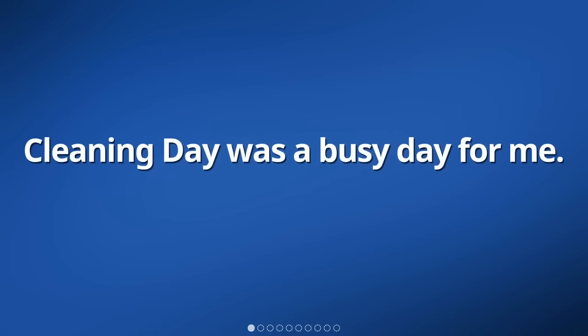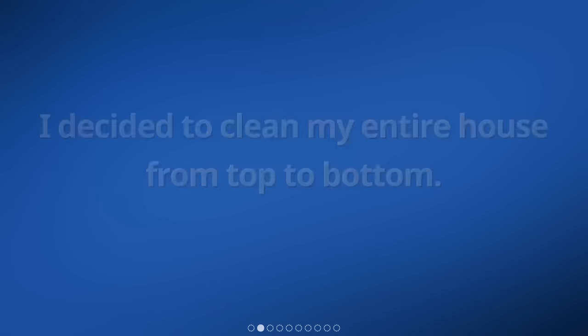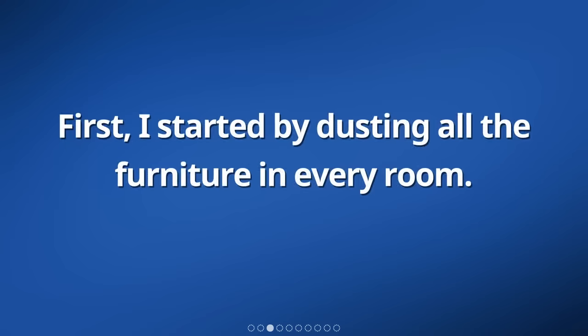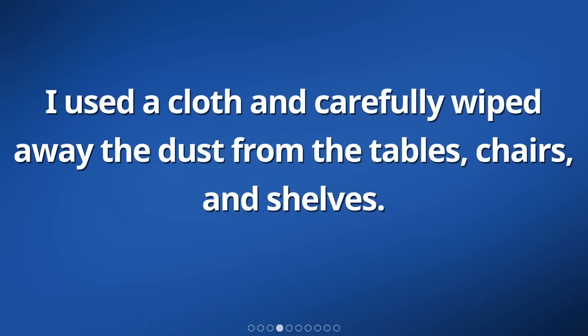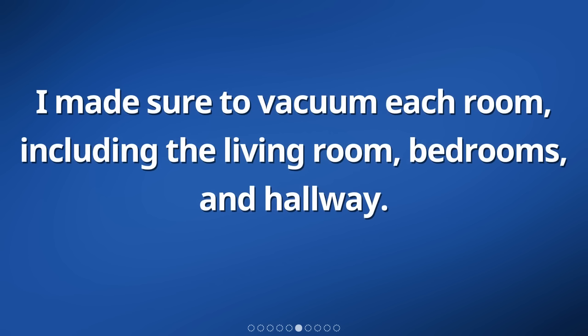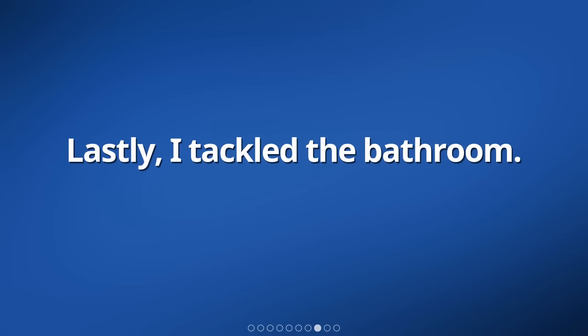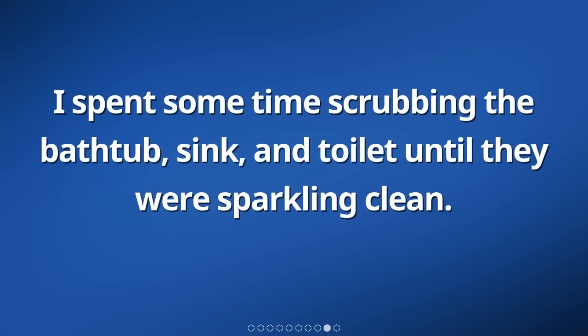Cleaning day was a busy day for me. I decided to clean my entire house from top to bottom. First, I started by dusting all the furniture in every room. I used a cloth and carefully wiped away the dust from the tables, chairs, and shelves. After that, I moved on to vacuuming the floors. I made sure to vacuum each room, including the living room, bedrooms, and hallway. It felt rewarding to see the dirt and debris being sucked up by the vacuum cleaner. Lastly, I tackled the bathroom. I spent some time scrubbing the bathtub, sink, and toilet until they were sparkling clean.